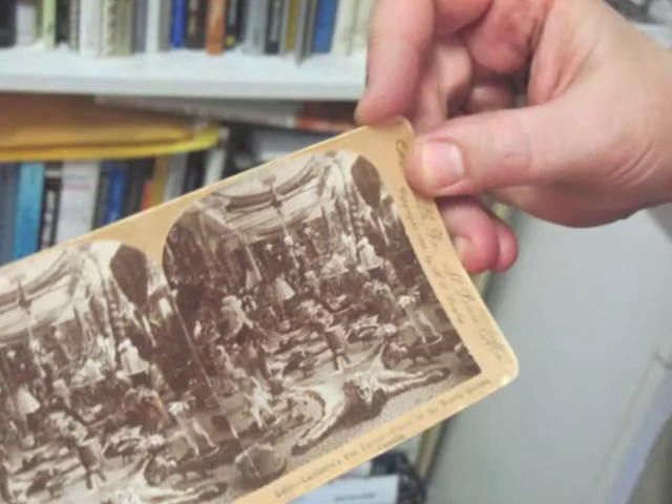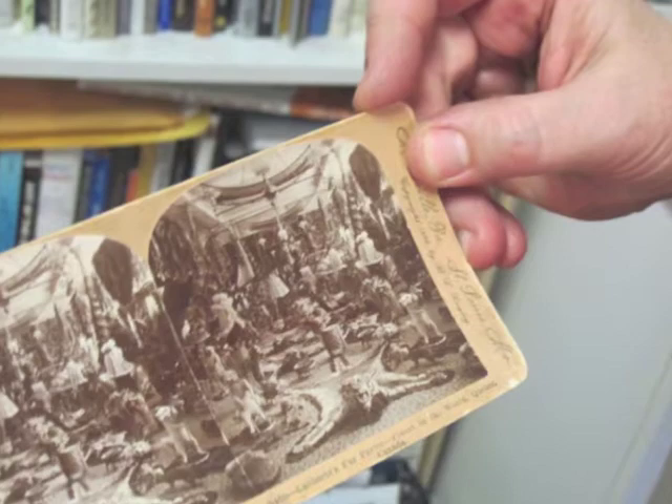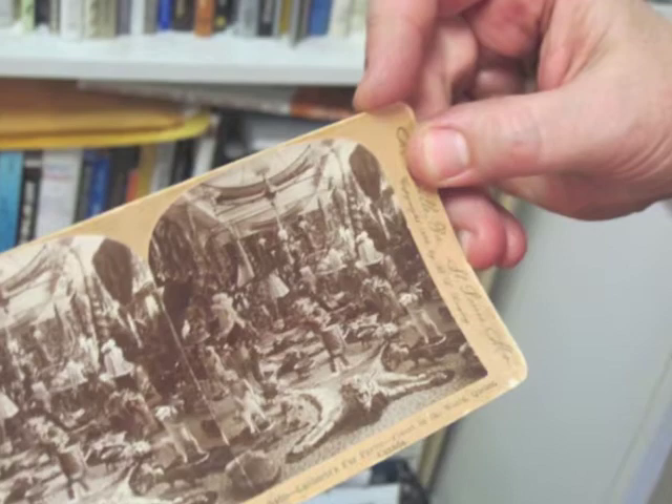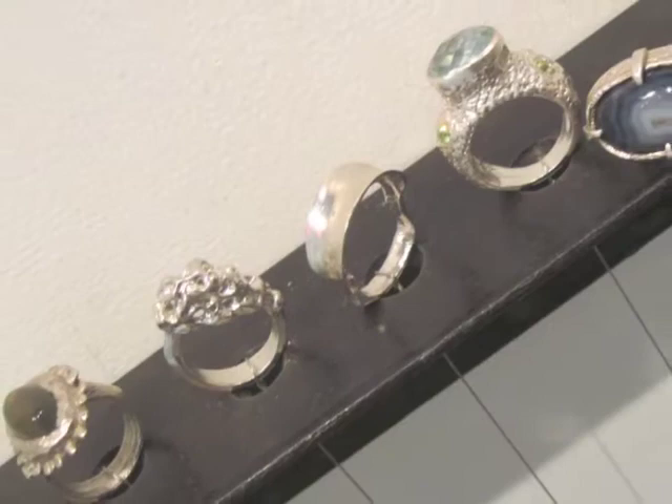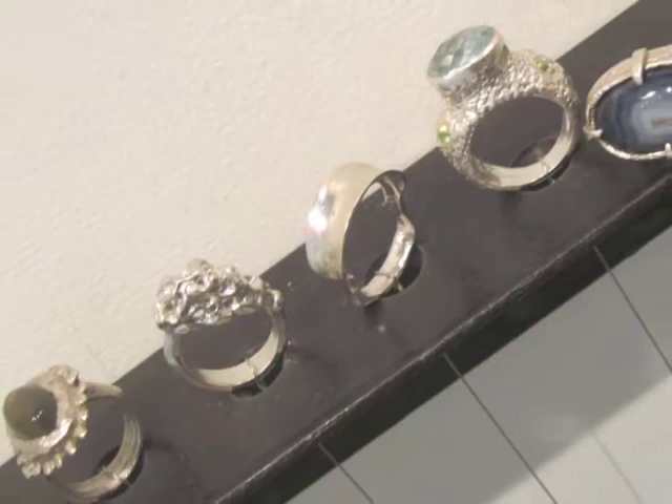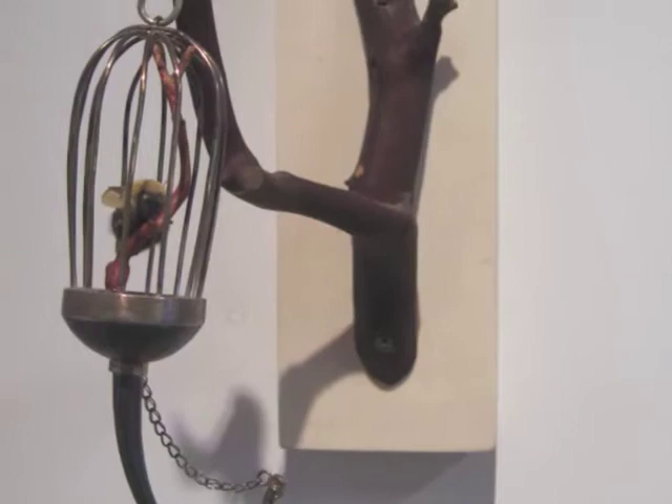A lot of my inspiration comes from the time when lithography was being created, photography was being created, and that industrial change revolution that was going on globally. A lot of the artists working during that period were doing some really innovative things and looking at the world in a new way due to new technology. So there are a lot of people from that period, the 19th century, that I'm really inspired by.